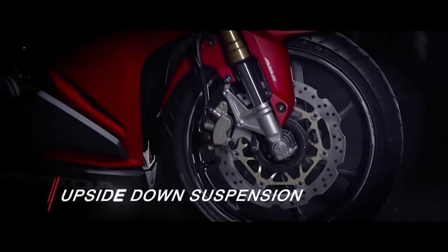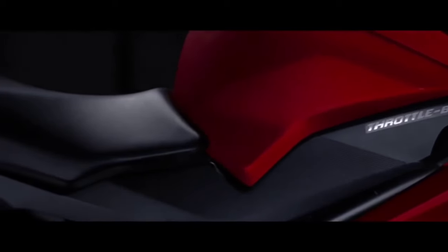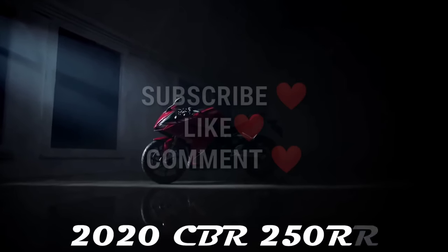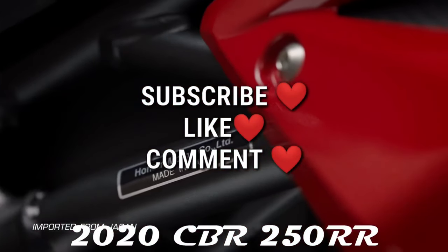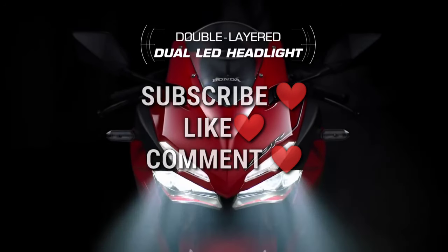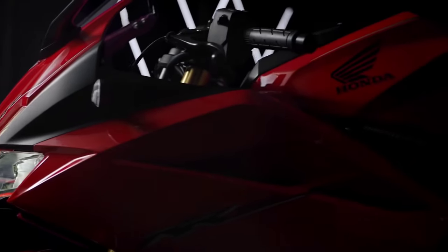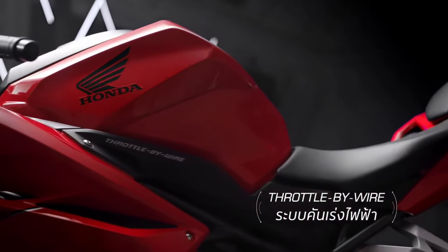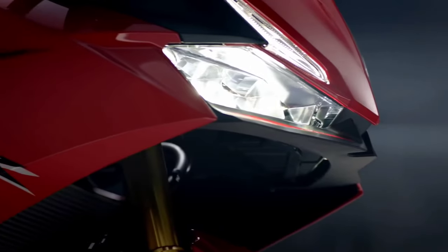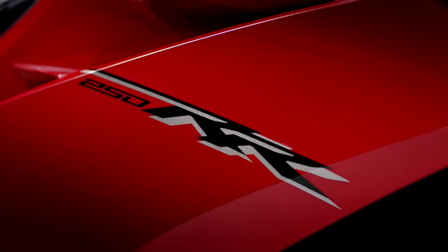Hey guys, welcome back to VLC Vlogs. Today I'm going to be talking about the new Honda CBR 250 RR. This bike is hands down one of the most famous among all 250 and 200cc bikes out there. We're going to talk about its launching date in India and Nepal, since we've been hearing a lot about it. Without further delay, let's jump into the specifications.